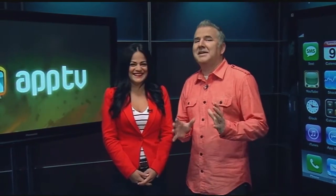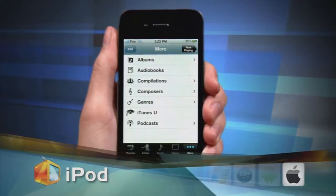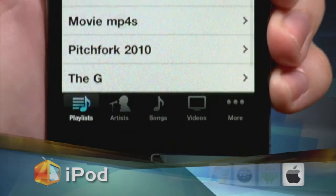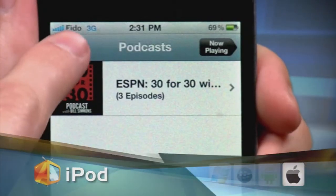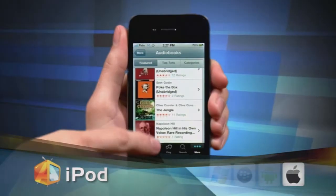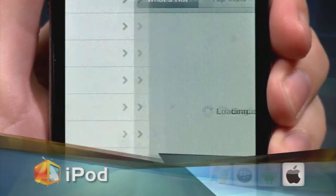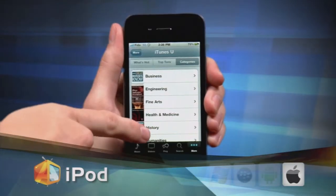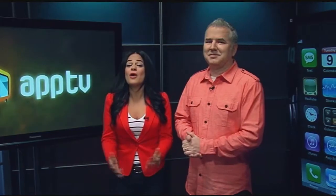There are tons of apps that deal with music, but let's kick things off with a look at the most popular. The iPod app is one of the most used apps for the iPad or iPhone. You get the look and feel of an iPod in an app with a touch screen interface. But the iPod app isn't just about music — you can use it to listen to and organize your audiobooks, or even download full lectures from iTunes University. They have topics and talks from some of the world's top learning institutes.